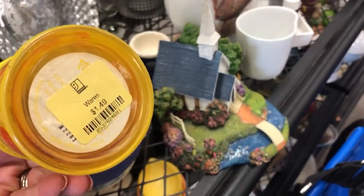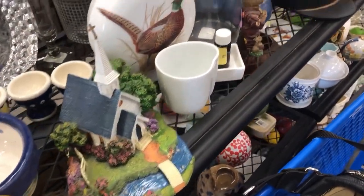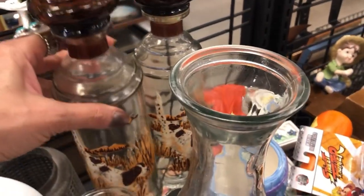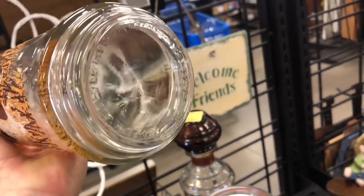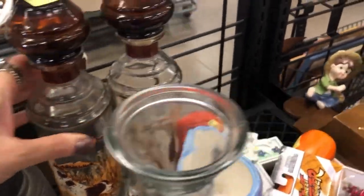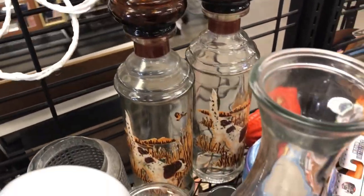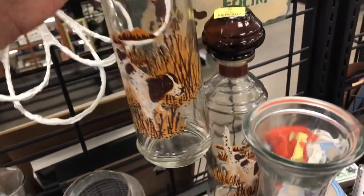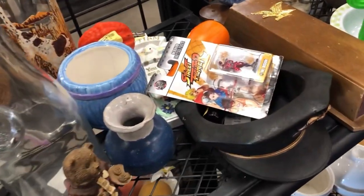Cute little kitschy thing — I think that's an Avon. Just the critters. Those are vintage hunting dogs. Can't read the birthmark very well. $2.99, there's two of them. That's a maybe — let me see what else is here and think about that, maybe check comps on something like that.